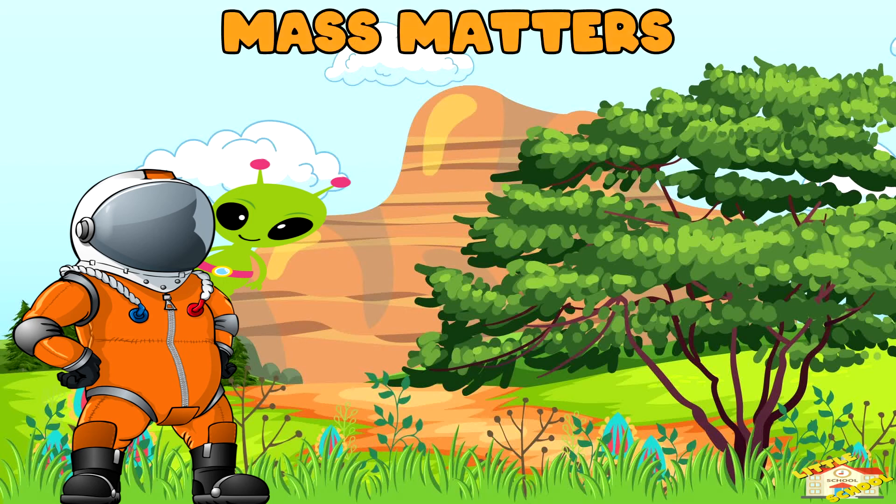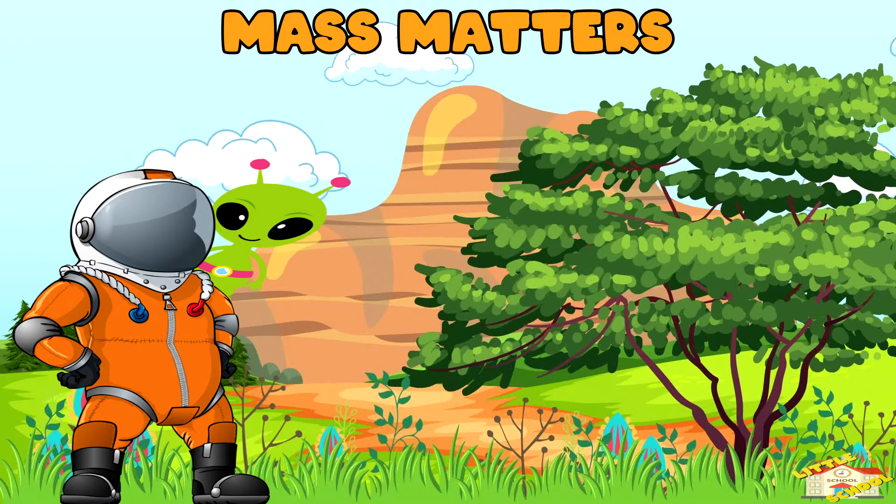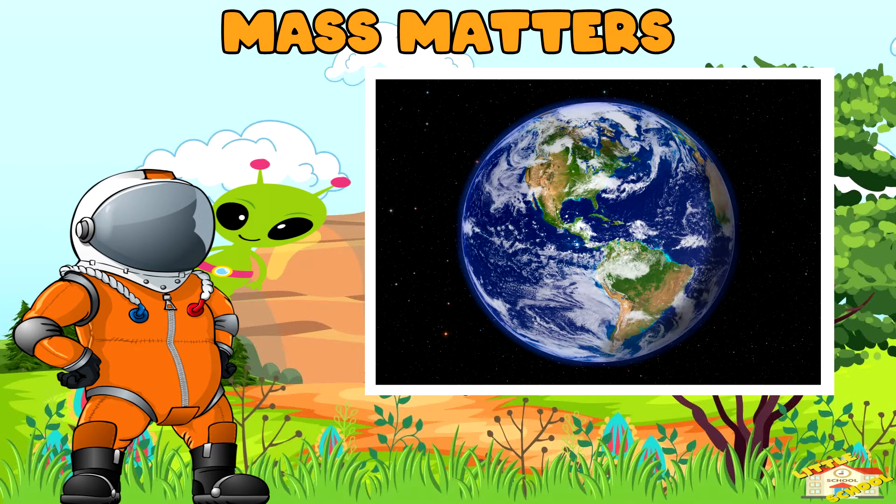Mass matters. The more massive an object is, the stronger its gravity. That's why Earth has a strong gravity compared to smaller objects like a basketball.